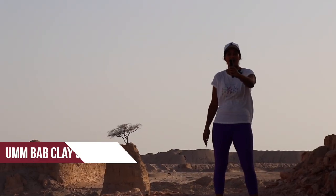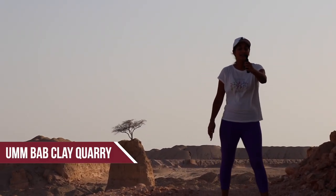Hi everyone, welcome back to my channel. If you're new here, my name is Elisa and today we're going to be exploring the southwest of Qatar. To be specific, we're currently in Umbab. Umbab is mainly known for its beach which is dotted with naturally grown palm trees, but we're actually going to start this vlog at the quarry — the clay quarry. It's a very cool landscape, so let's check it out.